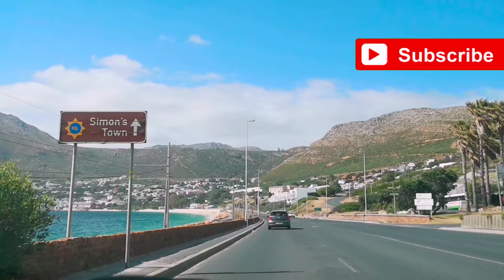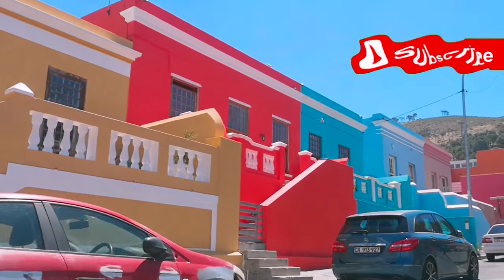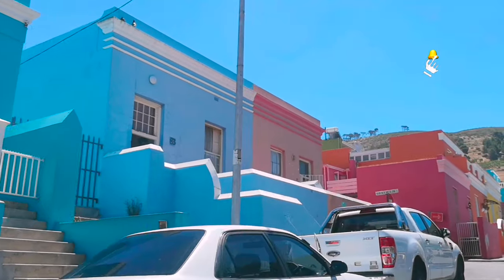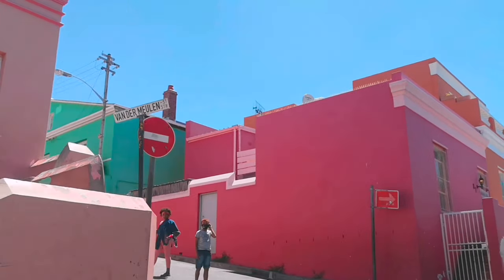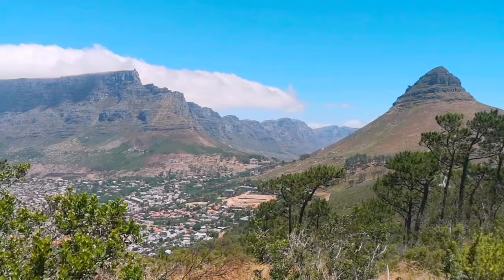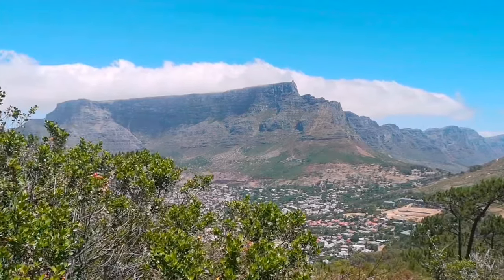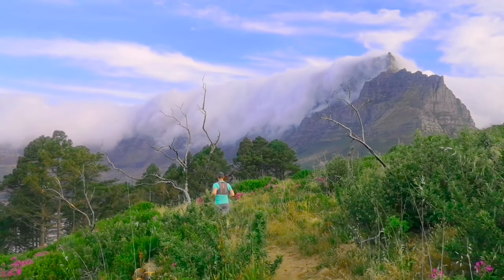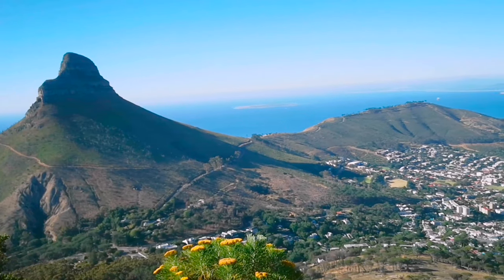Now let's head to Signal Hill to view the iconic Table Mountain. Driving through historical and quaint houses painted with bright colors, this area is called Bo-Kaap, also a popular spot for Instagrammers. Look at that absolutely stunning view of Table Mountain, one of the wonders of the world, right at the heart of the city. Some days the mountain is covered with low clouds, and they call it the Table Cloth. Some people hike to the top, but you can also take the cable car. The view from the top is just phenomenal.